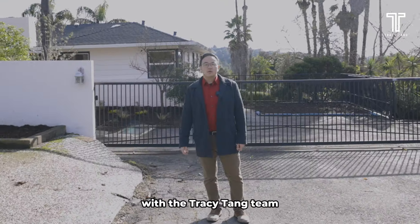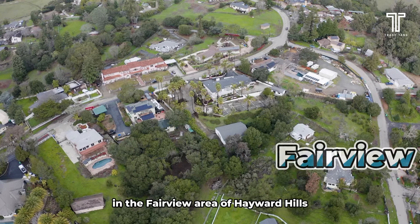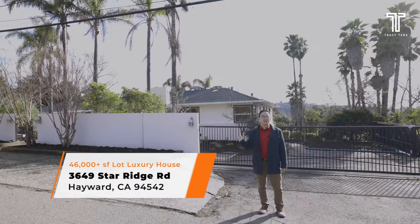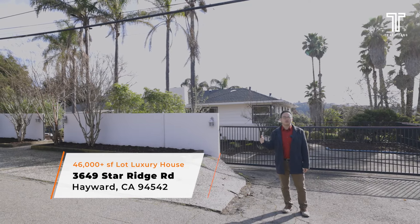Hi, I'm Alex Lau with the Tracy Tang team. Welcome to our latest listing in the Barefield area of Hayward Hills. This home is located at 3649 Star Ridge Road in Hayward.